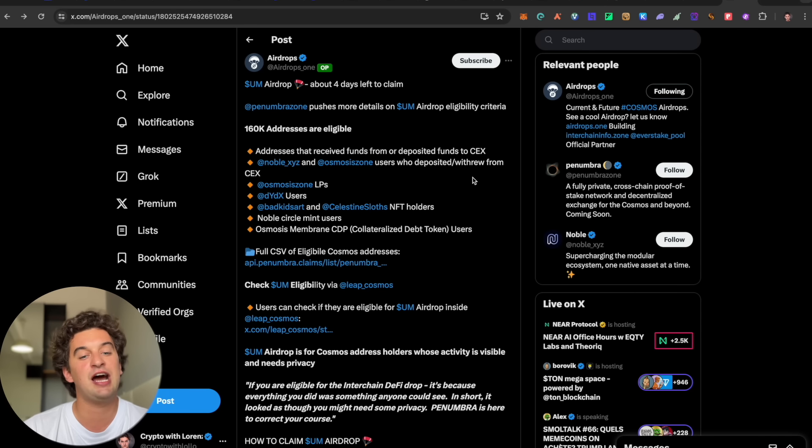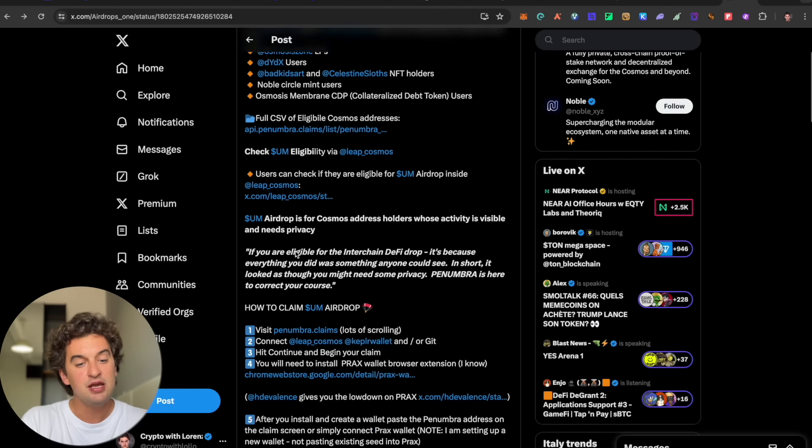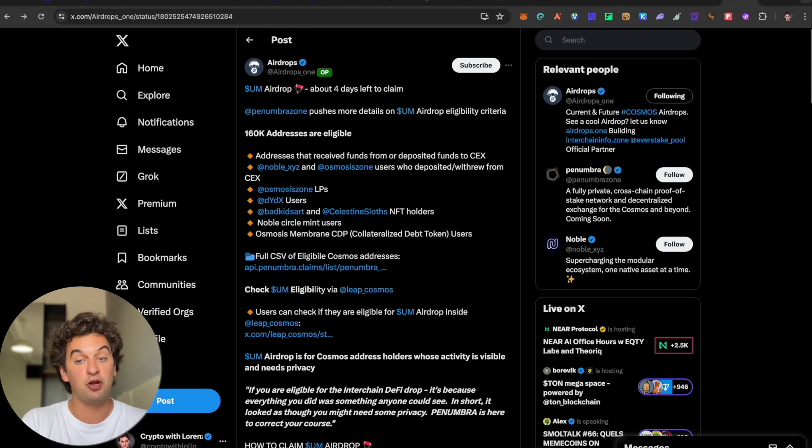Finally, the UM airdrop has about four days left to claim. There are 160,000 eligible addresses. Eligible users include those who deposited funds from centralized exchanges, Noble x5 users, Osmosis LP providers, dYdX users, Noble Circle mint users, and Osmosis member CDP participants. I'll leave the link down below.